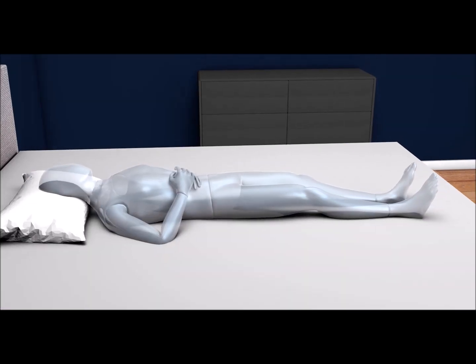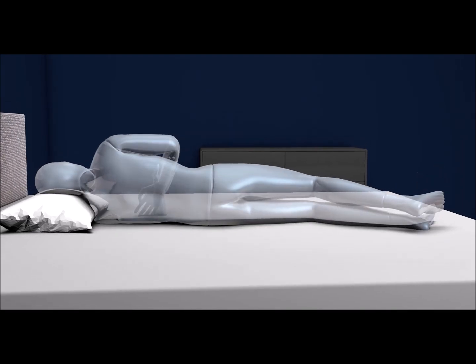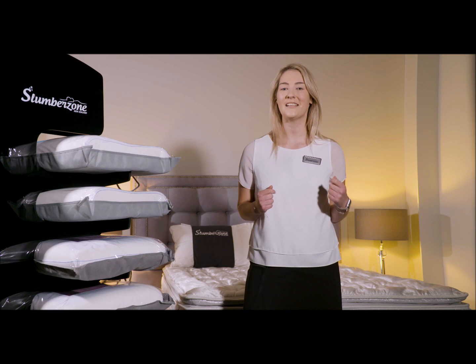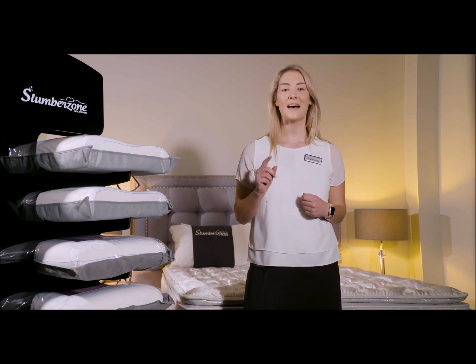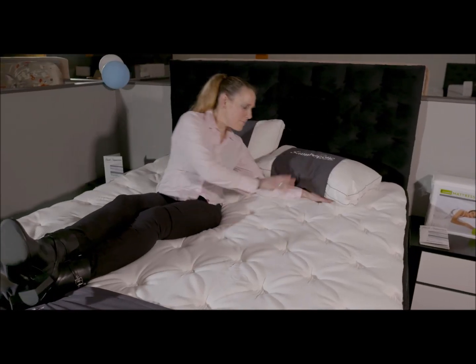As all bodies are not the same, they will vary in shape, weight, height and preferred sleeping positions. Hence, a mattress which is so good for an individual may be a disaster for another person. Most reputable brands design mattresses using years of experience, research and available technologies, but it is the sole responsibility of the user to pick the right mattress for a peaceful sleep.